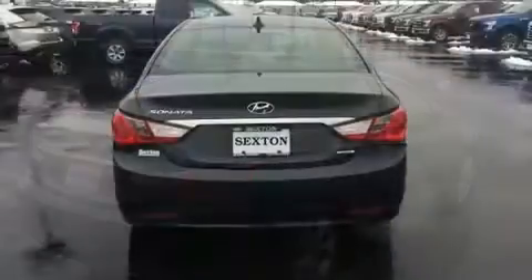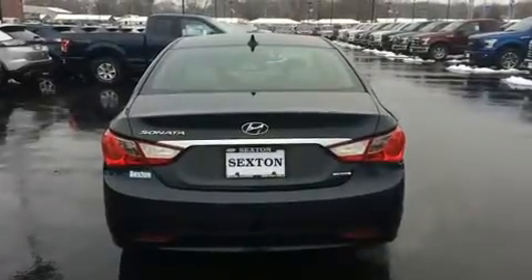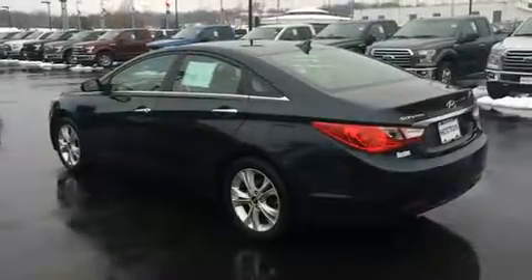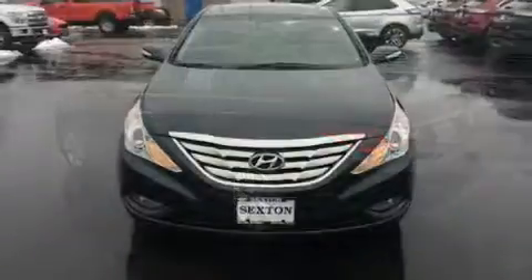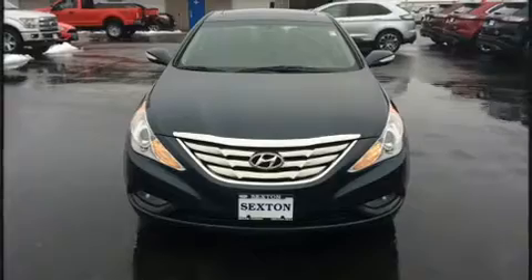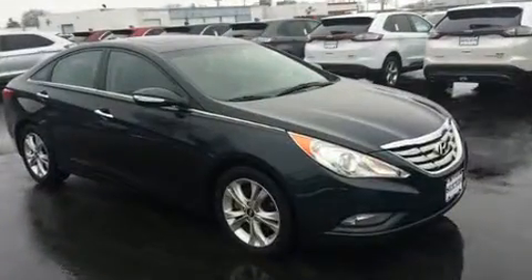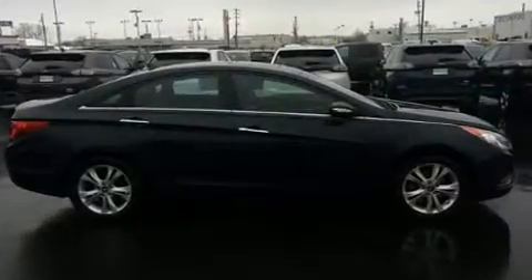Both high fuel economy and flexible performance are assured by the six-speed automatic transmission. Hyundai prioritized practicality, efficiency, and style by including turn signal indicator mirrors, remote keyless entry, and more. Features such as automatic climate control and leather upholstery prove